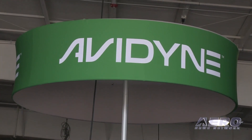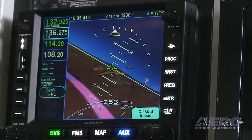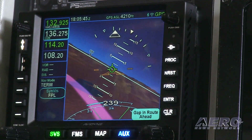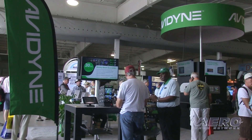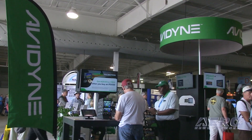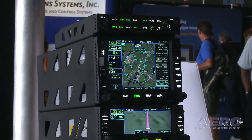Welcome back. Avidyne IFD Series gets rotor approvals. Avidyne is starting HAI with the news that their partner, UK-based Horizon Design Services, has received CAA approval and FAA validation of an approved model-list supplemental type certificate for installation of the Avidyne IFD Series FMS/GPS NAVCOM systems as replacements for legacy GNS Series Navigators in nine different helicopter models.